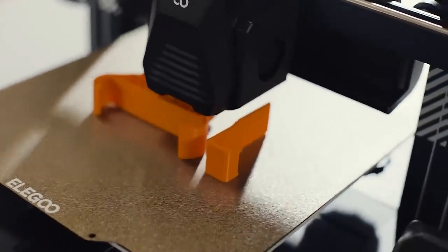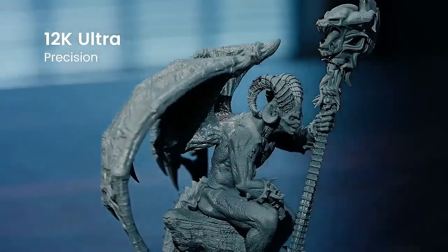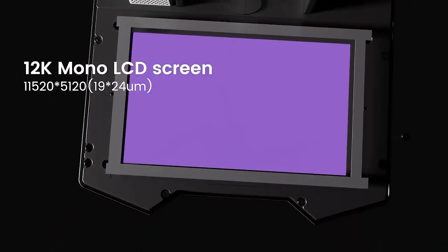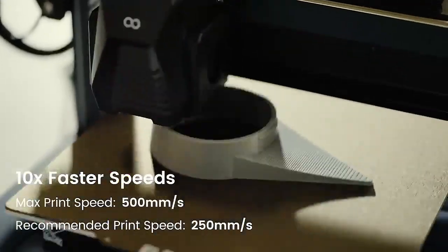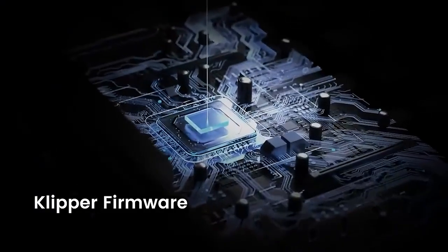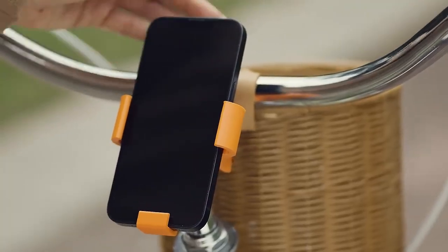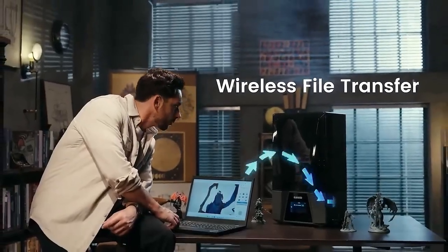The Neptune 3 Pro is built with a sturdy frame and durable components providing stability and reliability during printing, helping minimize vibrations and ensure consistent print quality. It is equipped with silent stepper motors and quiet cooling fans for reduced noise during operation. The printer also comes with a user-friendly touchscreen interface, allowing users to access settings, select files, and monitor printing progress directly from the screen.